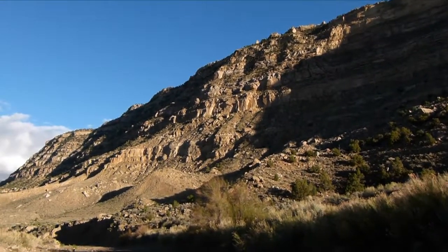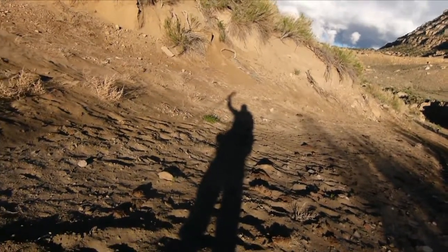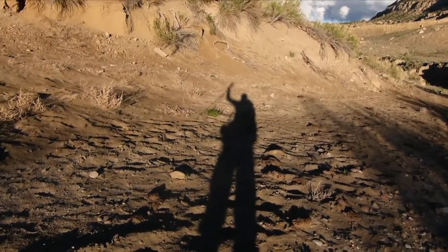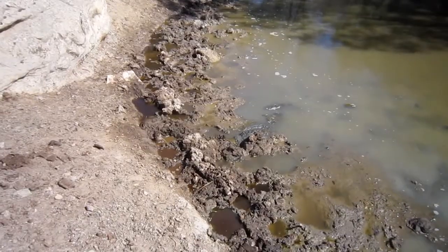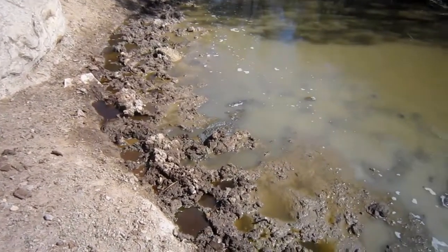Looking up at the straight cliffs and hey, there's Mr. Shadow. How you doing? Another good watering hole ruined by the cows.